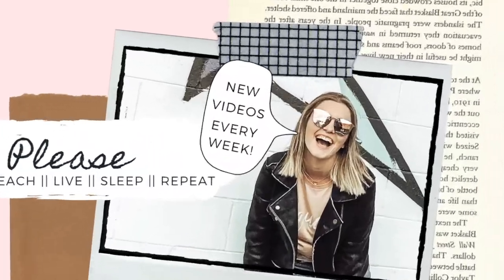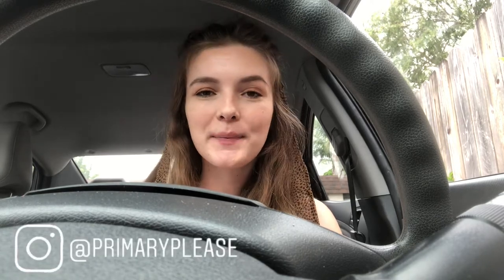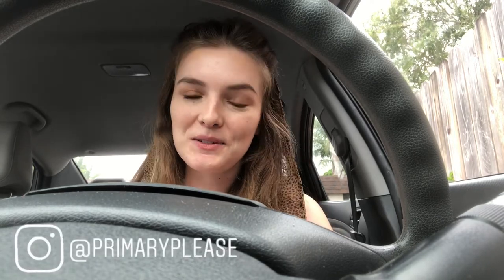A bird almost flew right into my windshield. Anyways... Hello internet friends, welcome back to my channel, or if you're new here, welcome to my channel. My name is McKenna and I am from Primary Please on Instagram and here on YouTube.